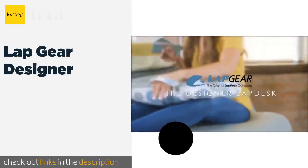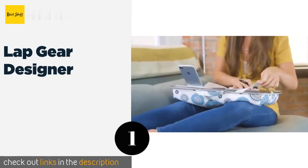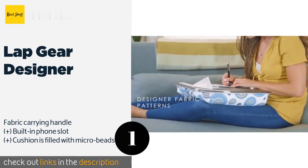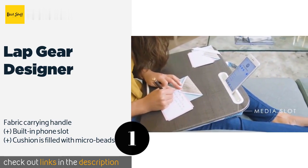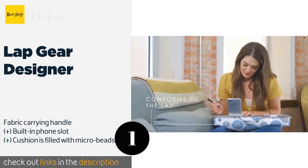The first product on our list is the LapGear Designer. You can choose between two sizes, making it a good option for a variety of machines. It comes in a range of eye-catching prints and wood-inspired finishes, each with a matching elastic band for keeping your paper secure.